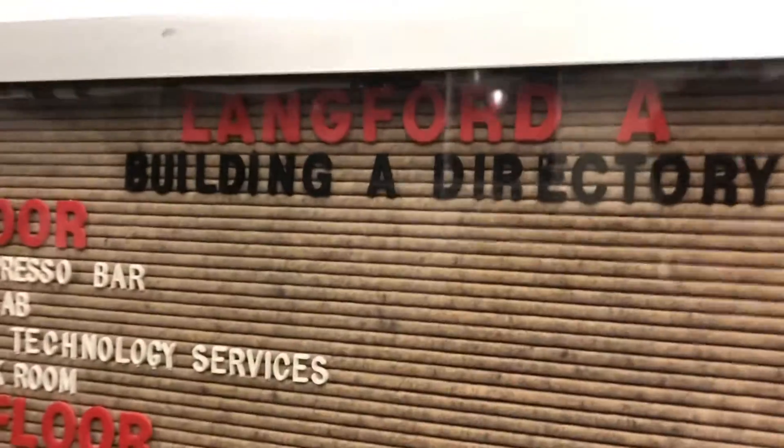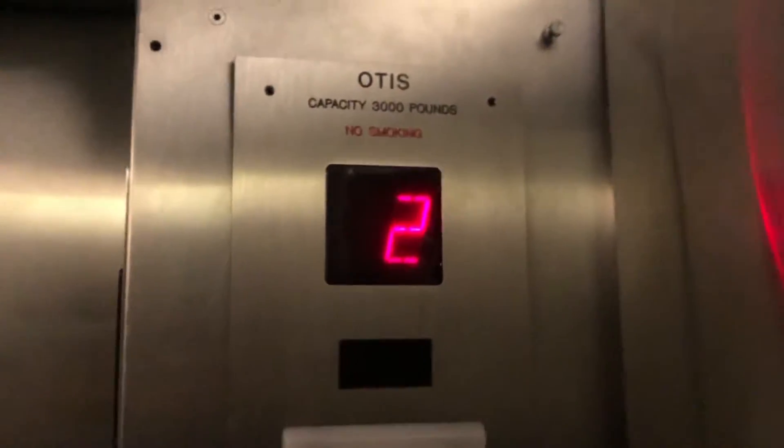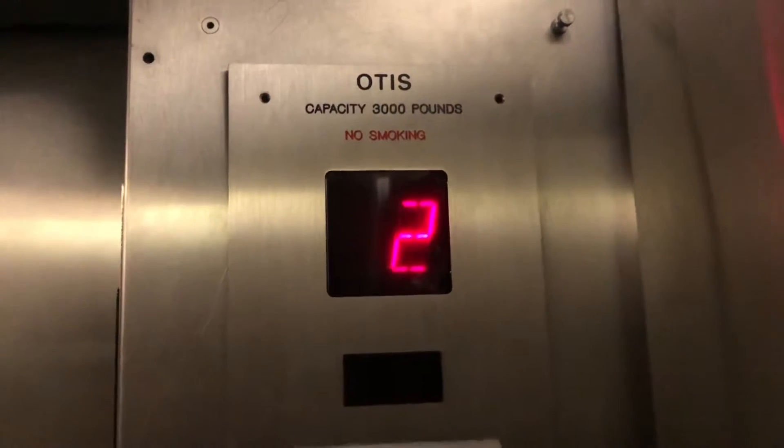This is the elevator at the Langford A building at Texas A&M University in College Station. It's a notice. This was obviously modernized, as you can see there. And these are traction.